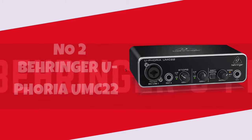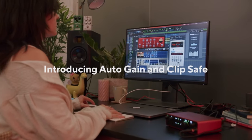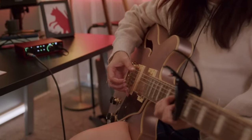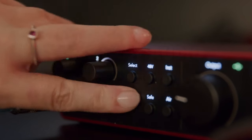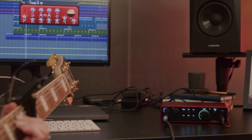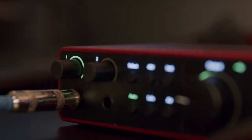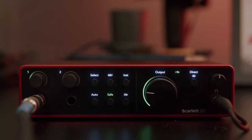Number 2. Behringer Euphoria. The Behringer Euphoria is a game-changer for my audio setup, and I can't help but rave about its exceptional performance. As a content creator on my YouTube channel, having crystal-clear audio is paramount, and the Euphoria delivers just that. The preamps provide a clean, low-noise signal, elevating the quality of my recordings.